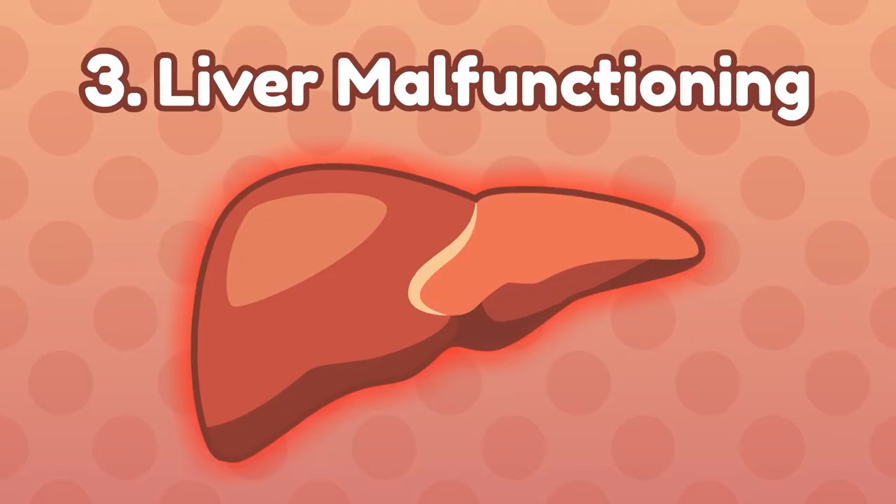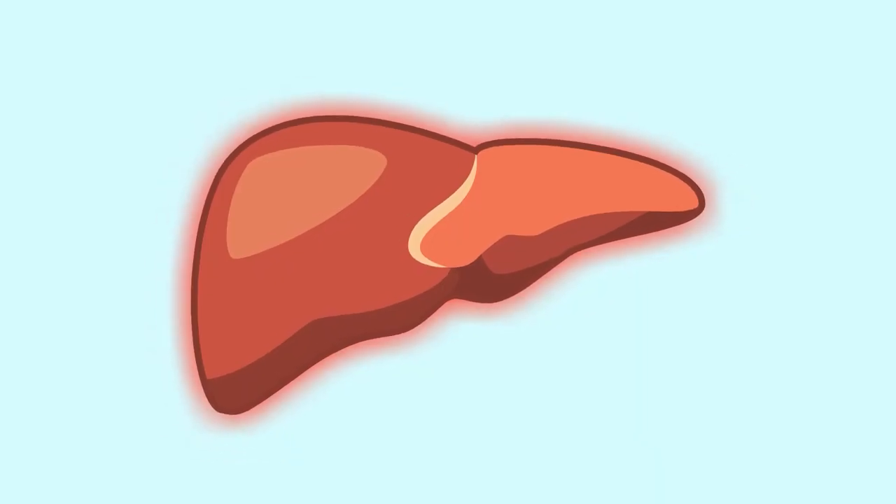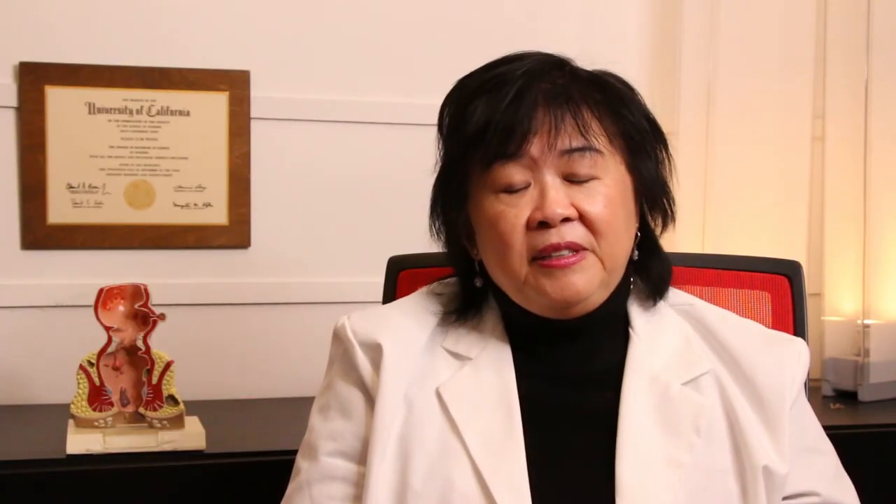If you fix your water intake and reviewed your medications but you're still urinating orange urine, you could be suffering from Number 3: Liver Malfunctioning. Orange color urine could indicate your liver may be malfunctioning. Other signs include pale stools and yellowing of the eyes and skin. Watch our video on why your poop is pale and what it means about your health.